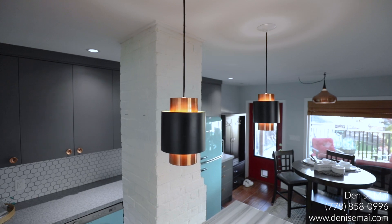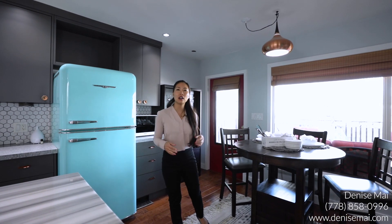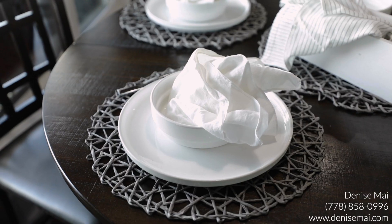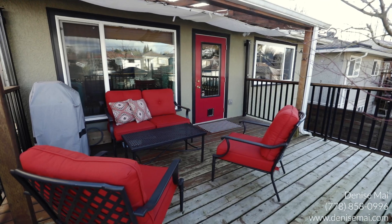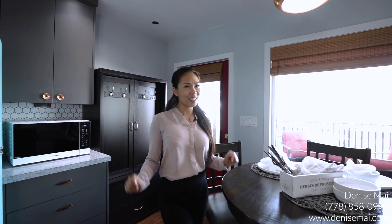I love the island with so much storage, and look at the details in the light fixture. This home is really one of a kind and the detailing is so immaculate. Imagine having dinner while overlooking your beautiful covered deck and backyard, watching the kids play from the inside.